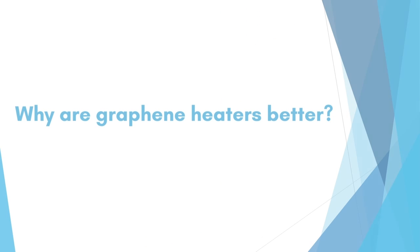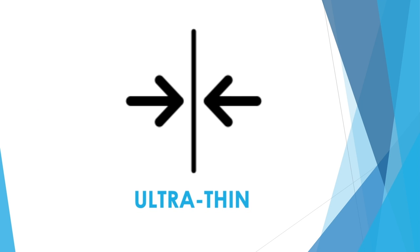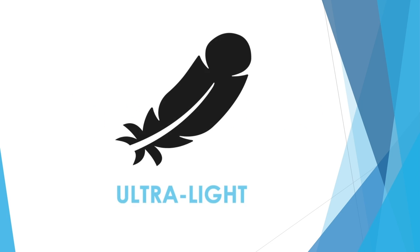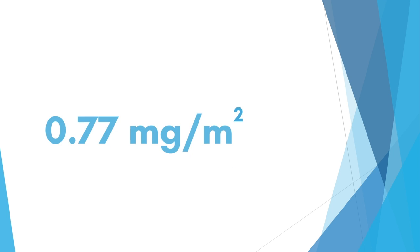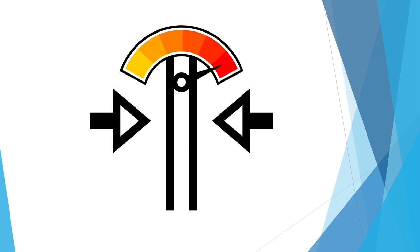Now let's take you through some properties of graphene and explain how that translates into an improved heating solution. Graphene is ultra thin and is only about a third of a nanometer thick, more than a million times thinner than hair. Graphene is also ultra light and virtually weightless at under a milligram per square meter. Both these properties allow us to fabricate heaters that can be placed in confined spaces and still be able to perform very efficiently.